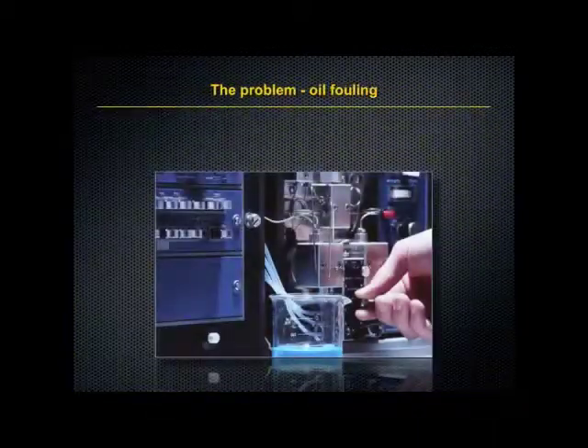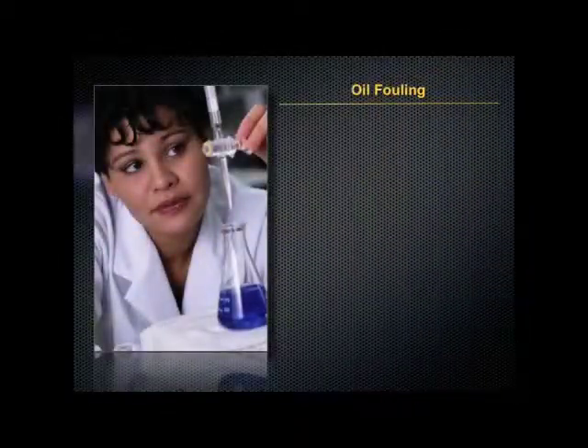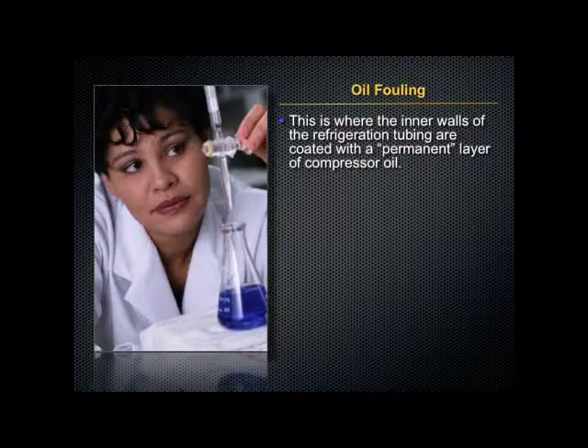Now the problem is caused by oil fouling. Refrigeration systems with mechanical compressors circulate 0.5 to 8% of their compressor lubricating oil with the refrigerant that has circulated through the system. This is where the inner walls of the refrigeration tubing are coated with a permanent layer of compressor oil.